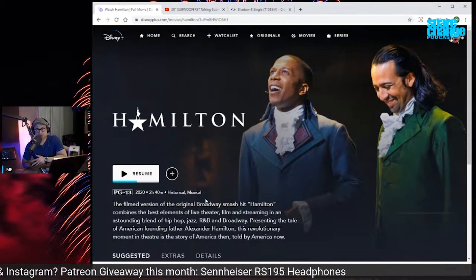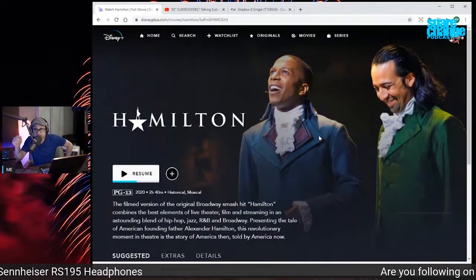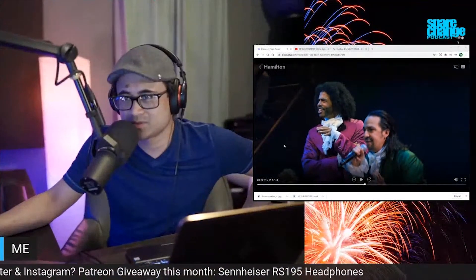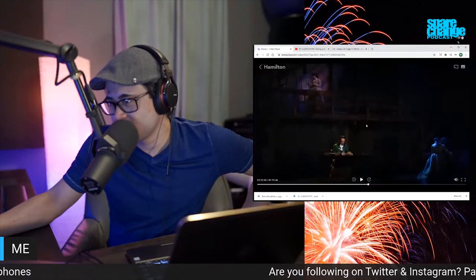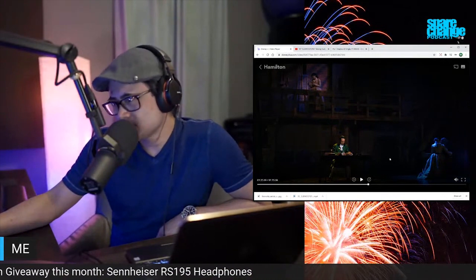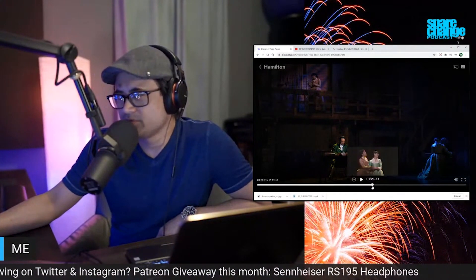There really isn't too much color in it — it's actually pretty dark. I would say there's a little bit of black crush in there. If you look at the lit-up stage, there is a lot of black; the stage is dimly lit. In certain areas things are really dark, and I think it's in Dolby Vision as well.